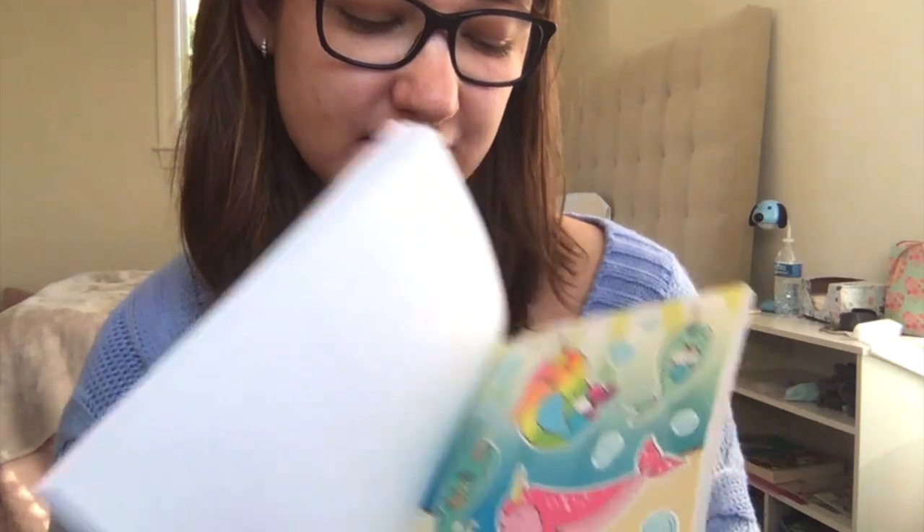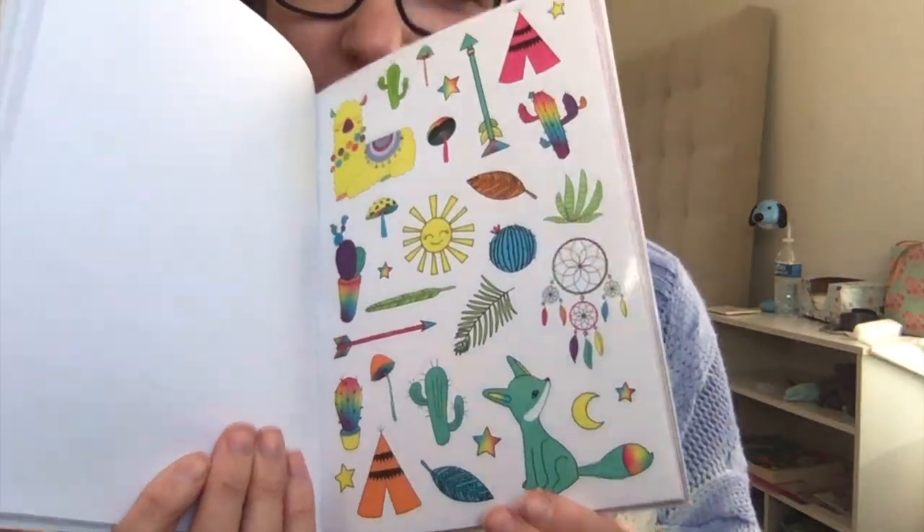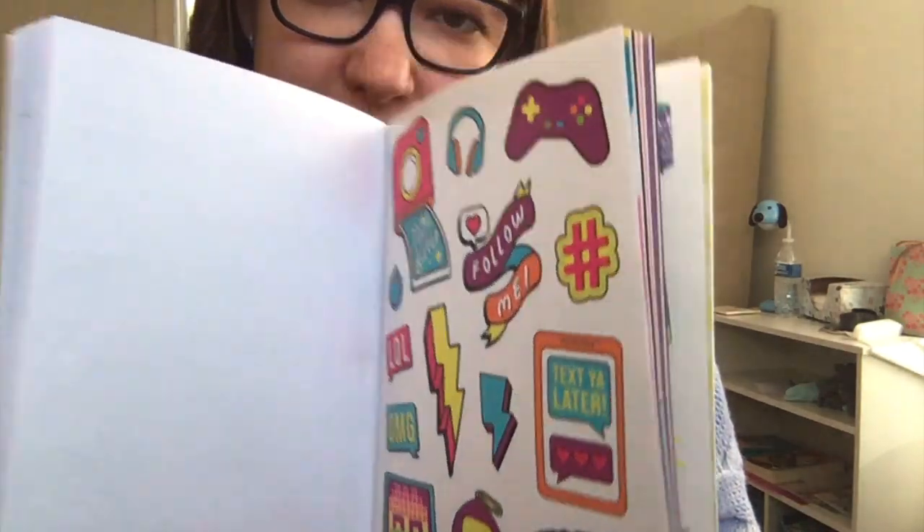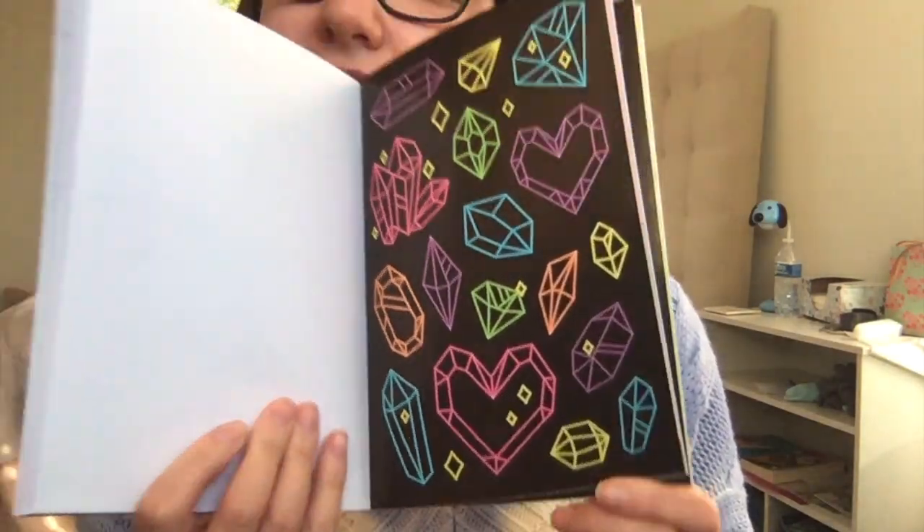That's pretty. I got some washi tape yesterday that might work with these. Oh, I love this one!